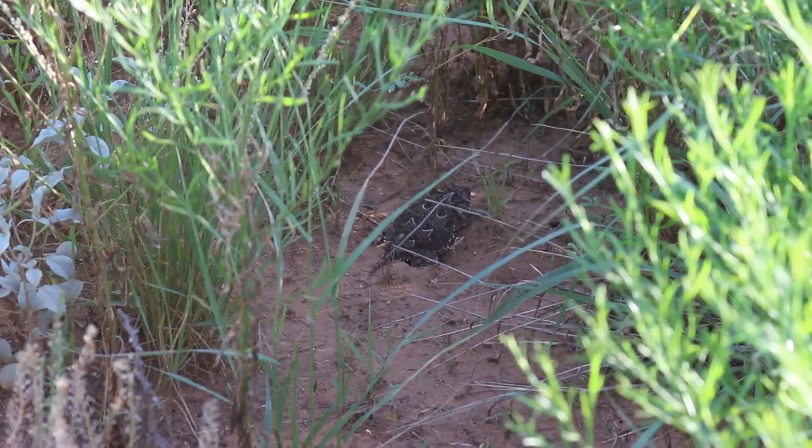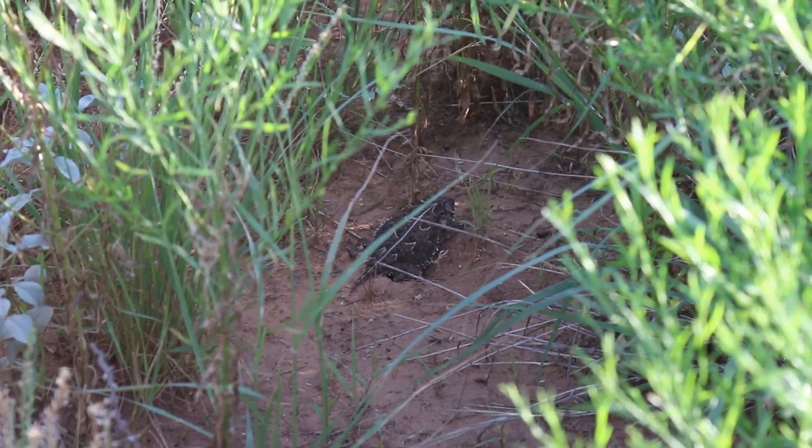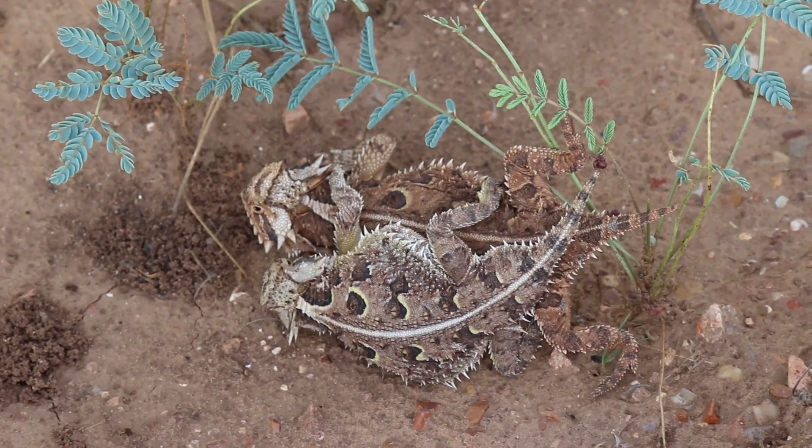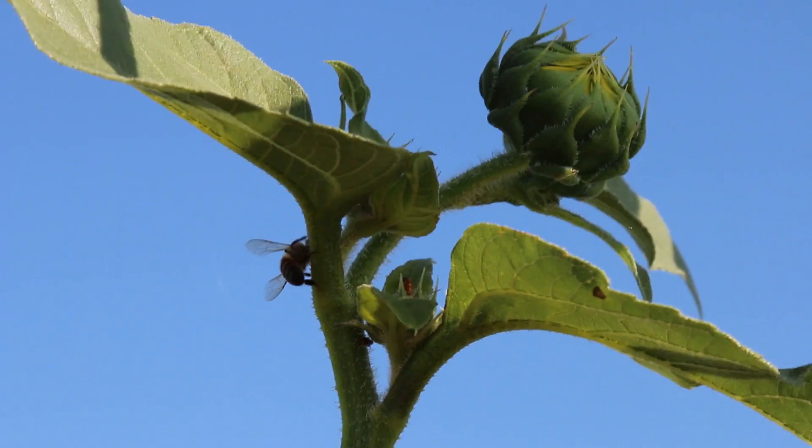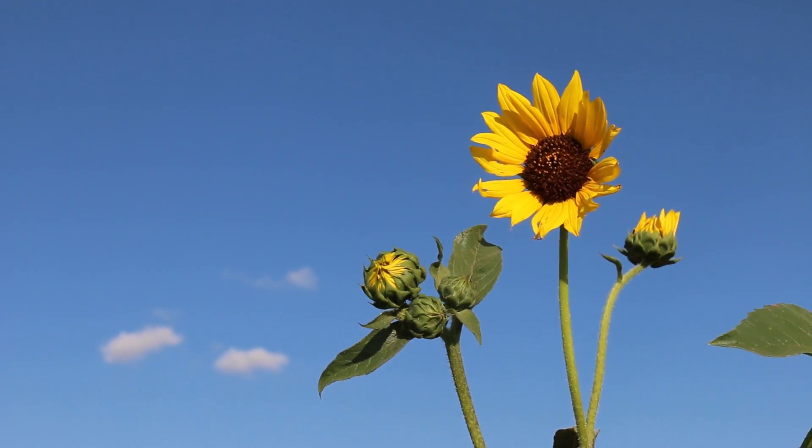If you see a horned lizard, leave it alone, take notes, take pictures — you can even report it to Texas Parks and Wildlife, they have a great program. Other than that, good habitat management and not using heavy pesticides are the kind of things that can be done to keep horned lizards healthy.